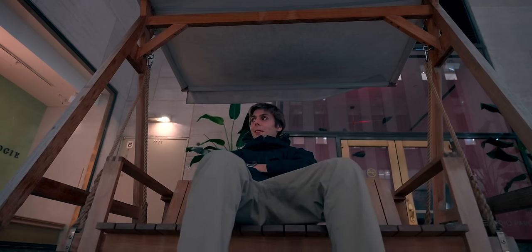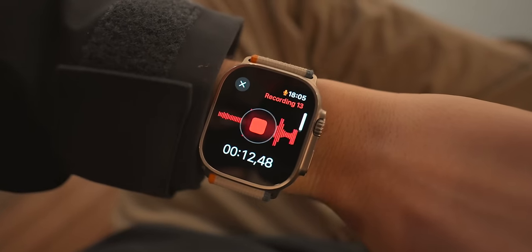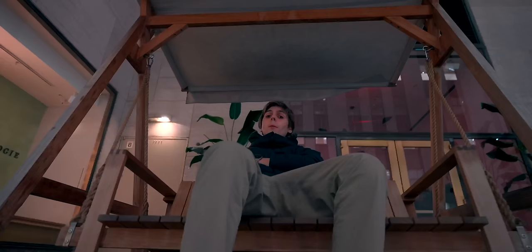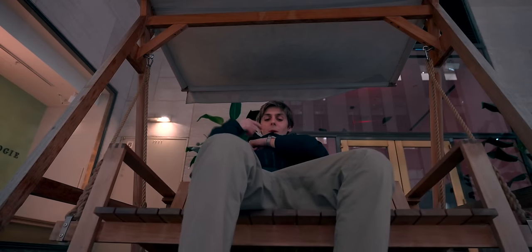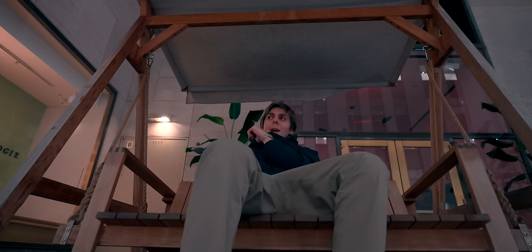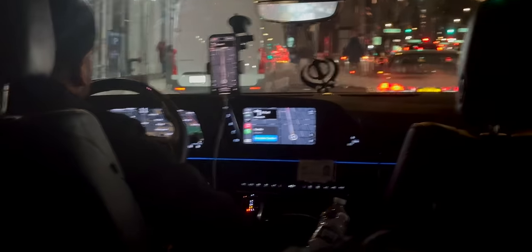I found this swing in the middle of Rockefeller Center and I'm just chilling out because I am beyond tired. The microphone of the Apple Watch Ultra has actually gotten so much better over the years — this shot right here, the audio is actually being recorded on the Apple Watch Ultra. We're here eating dinner.